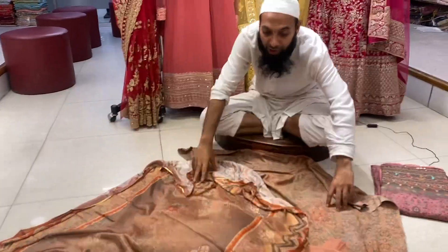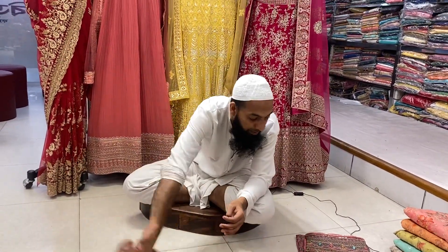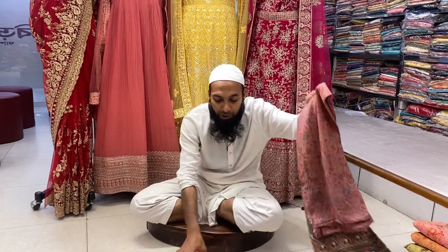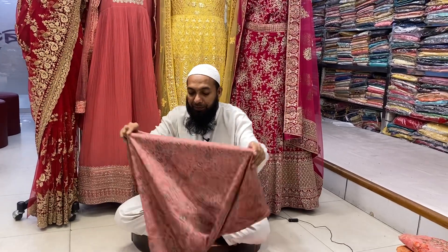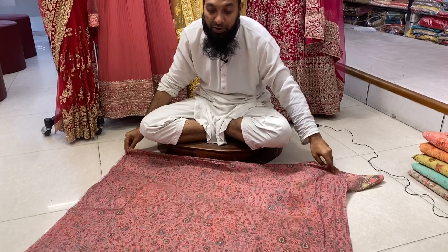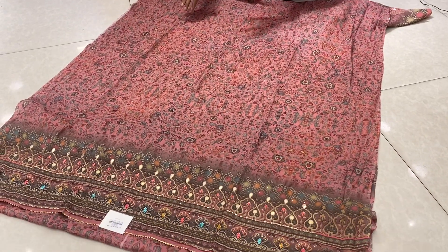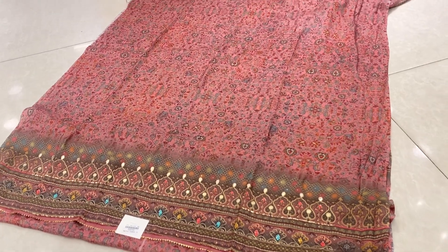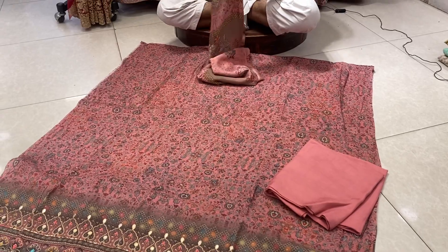Look at the price of 5,000. The same price of 5,000 — the price difference is in the color, which is very different. This is a very good product. The price is 3,000. This is a silk salary cup with two parts.